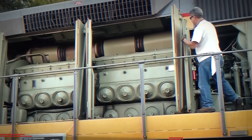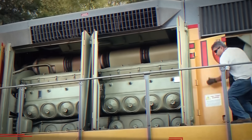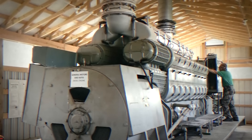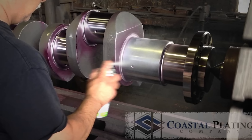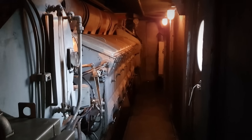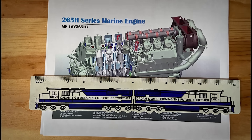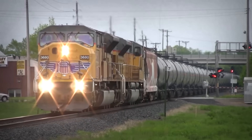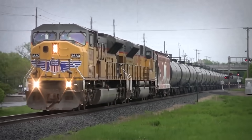What made the 265H truly special was its four-stroke architecture. In a two-stroke engine like EMD's legendary 710, every revolution of the crankshaft produces a power stroke. In a four-stroke, it takes two revolutions — intake, compression, power, exhaust. On paper, this seems less efficient. But four-strokes have advantages: better fuel economy at partial load, lower emissions potential, and more complete combustion.